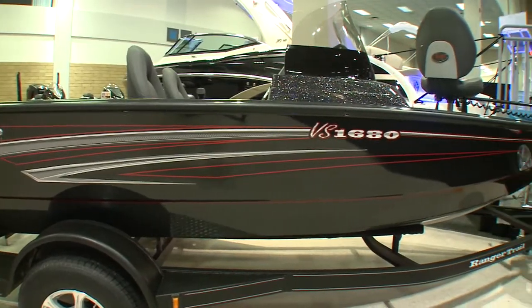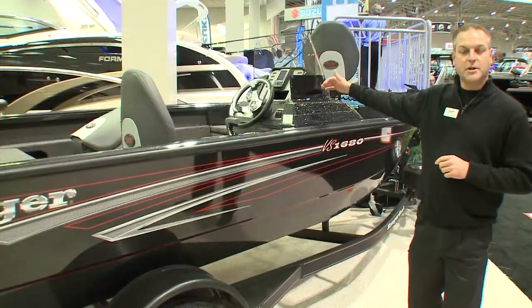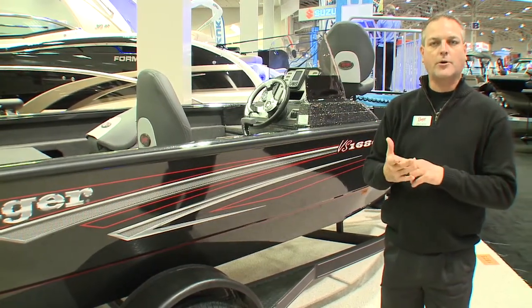This size, as I just said, is 16 foot 8. It comes in a side console, a dual console, or a walk-through windshield. We also have the next size up which is 17 foot 8 — again, side, dual, or walk-through windshield.